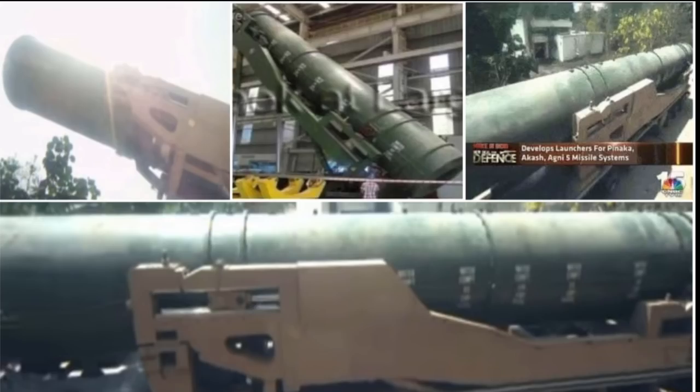Ugni VI in canisterized configuration consists of a mission-ready missile and a gas generator for ejecting the missile out of the canister to a height of about 30 meters, at which point the stage I motor ignites and the missile speeds towards its target. This cold launch scheme allows the missile to be launched from relatively unprepared strips.